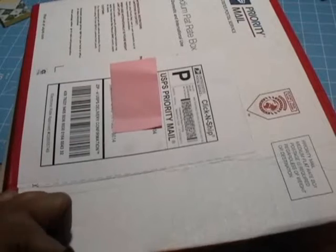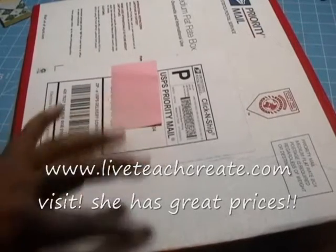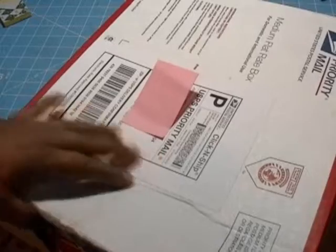I have a package in the mail today — it's from Live to Teach Create. I'll put up her website in advance. She has awesome prices on scrapbooking items. This is the accumulation of things I got.